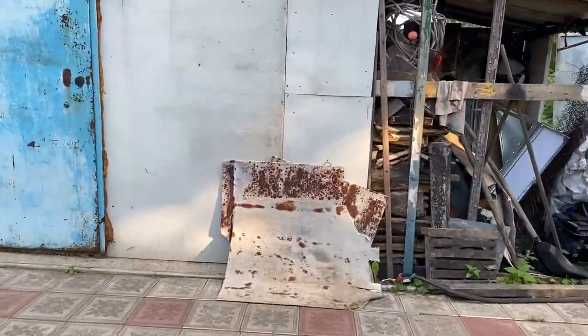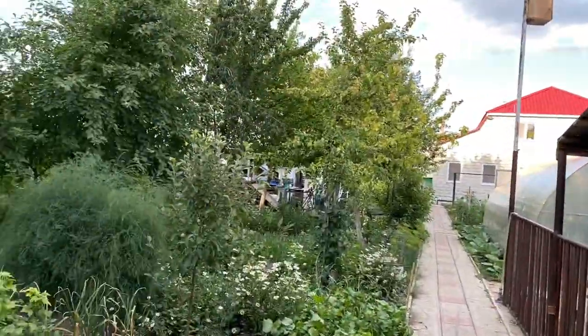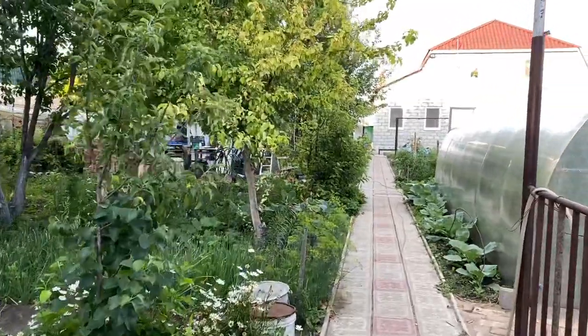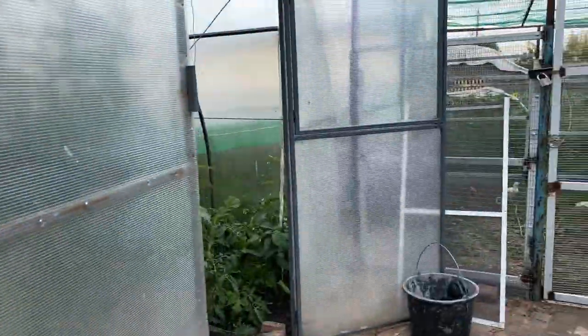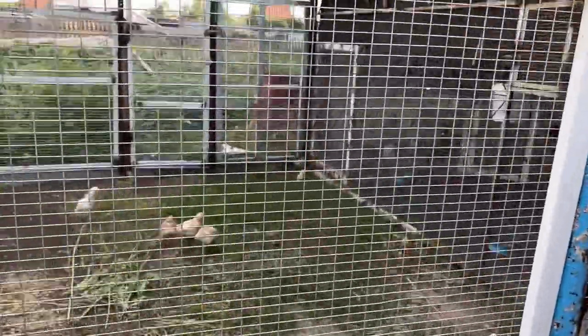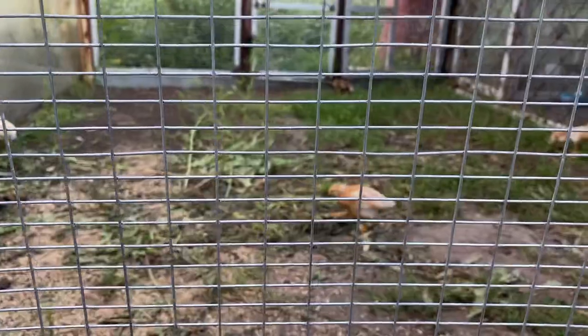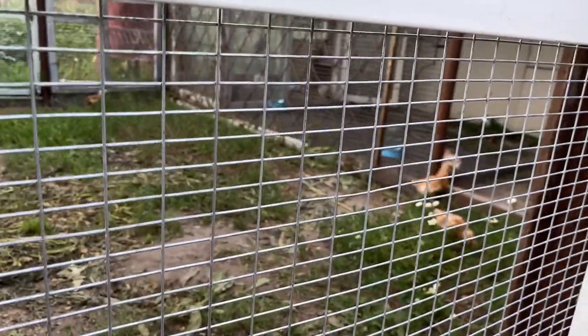Saved the best for last! Also in the garden here, right behind the greenhouse, we have baby chickens — a little area in the back of the garden for little baby chickens.